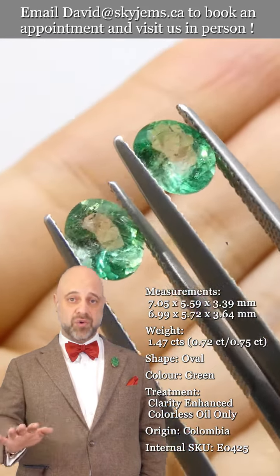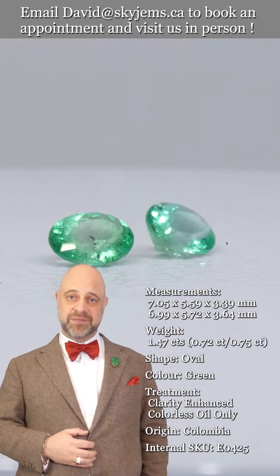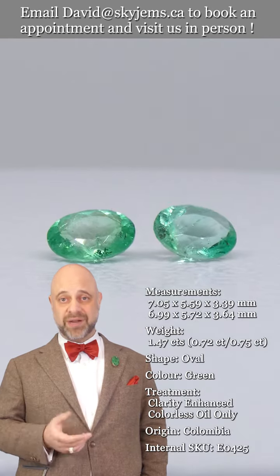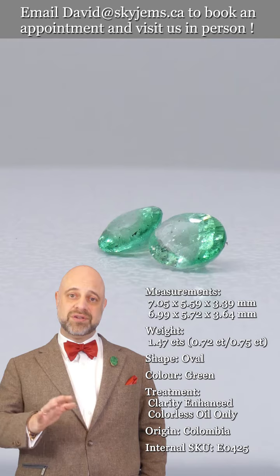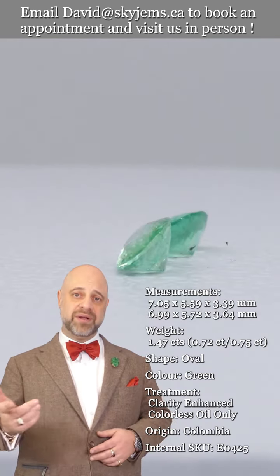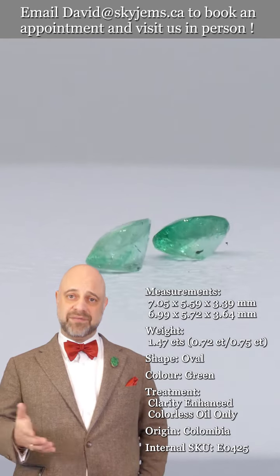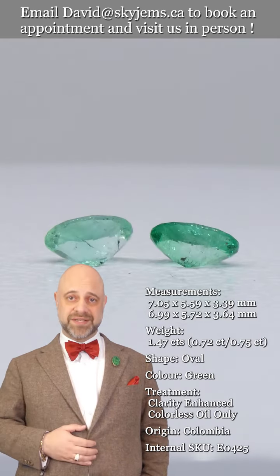That's why we have a 30-day no questions asked money back guarantee — you are never ever stuck with anything from Skygems. That's also why we encourage our clients to come out and visit us in person whenever possible. So if you're in the Toronto area or you're going to be in the Toronto area, reach out, make an appointment. We'd love to have you and host you — we will always do our best to serve you.